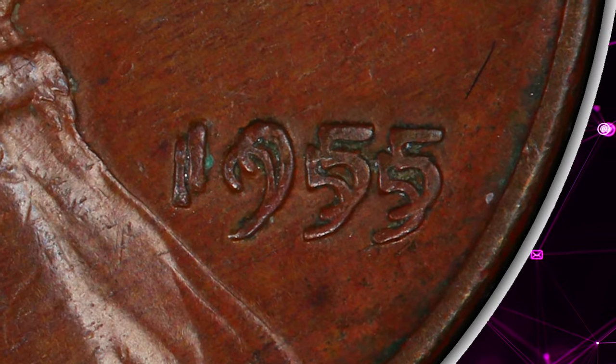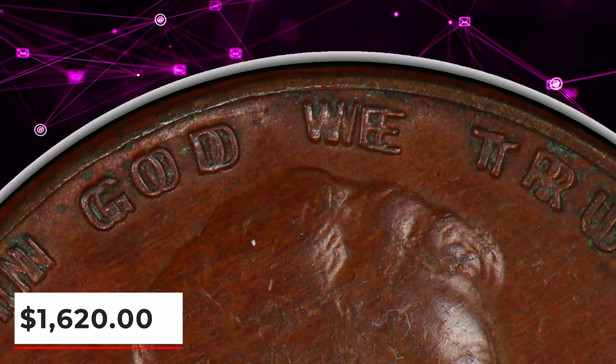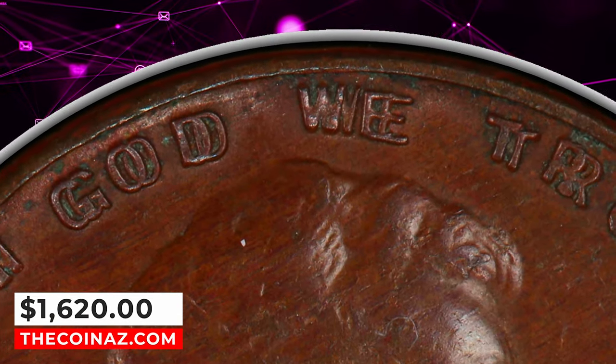This circulated yet highly elusive penny displays numerous distractions on both sides. Light circulation wear is seen on high points. It was sold for $1,620 on January 14, 2024.